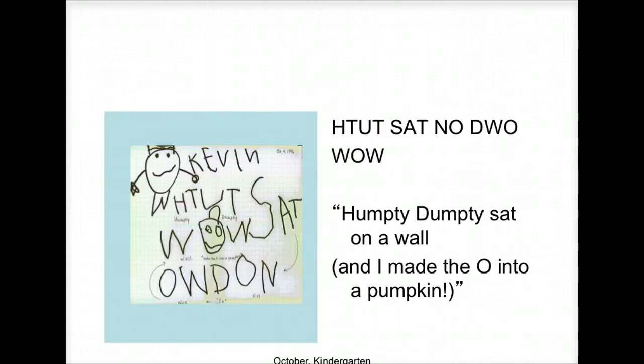This is a student writing 'Humpty Dumpty sat on the wall,' and they said, 'I made the O into a pumpkin.' You notice here — this is Kevin's writing — and there's an O, made into a pumpkin right down there. We'll tell Kevin later there's no O in 'pumpkin wall,' but that's okay. Kevin did a great job.